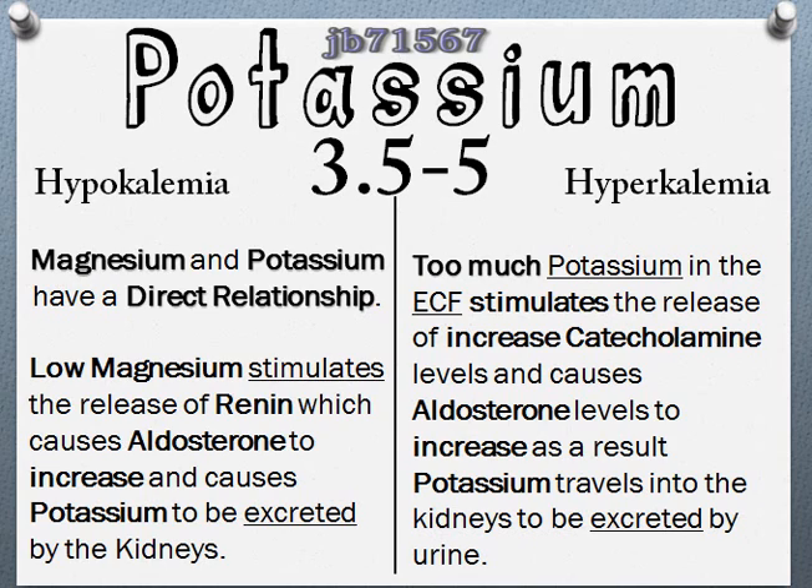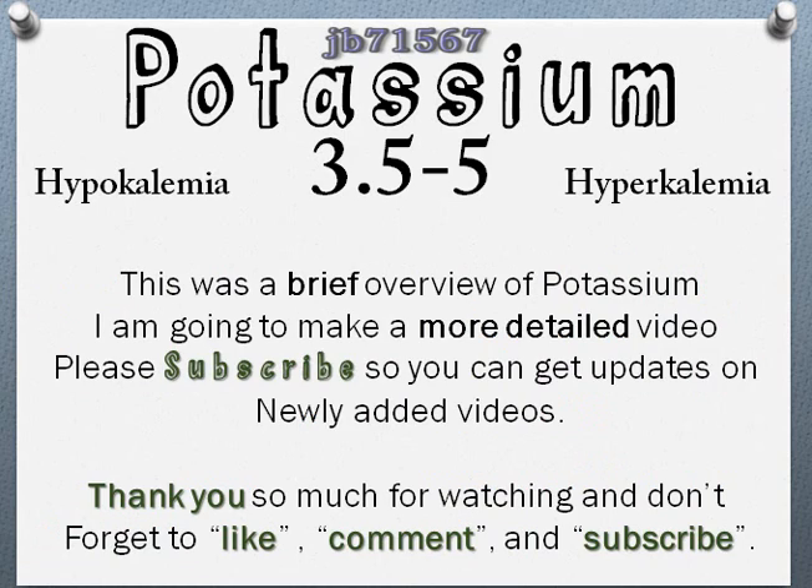The life-threatening level is 6.5. If the client is on digitalis, watch for signs of digitalis toxicity, also called dig toxicity. If the client has low potassium, encourage them to start eating foods higher in potassium. I'm going to do a series on fluids and electrolytes, so this will hopefully help anyone trying to learn this topic. If it helped, comment, like, and subscribe so you're aware of new videos. Share this with your fellow classmates — thank you so much for watching.